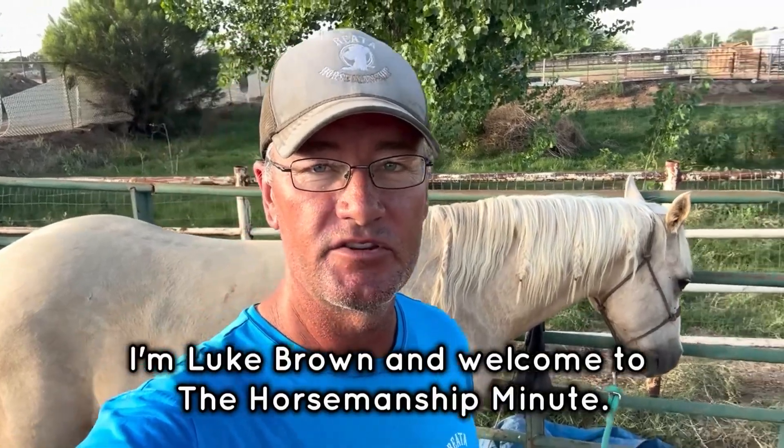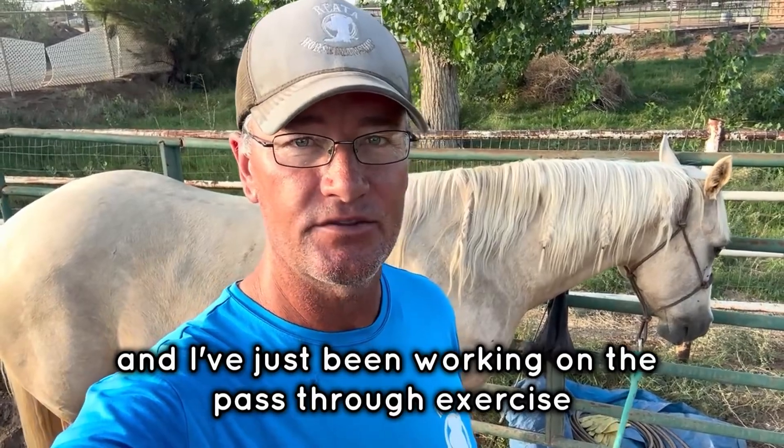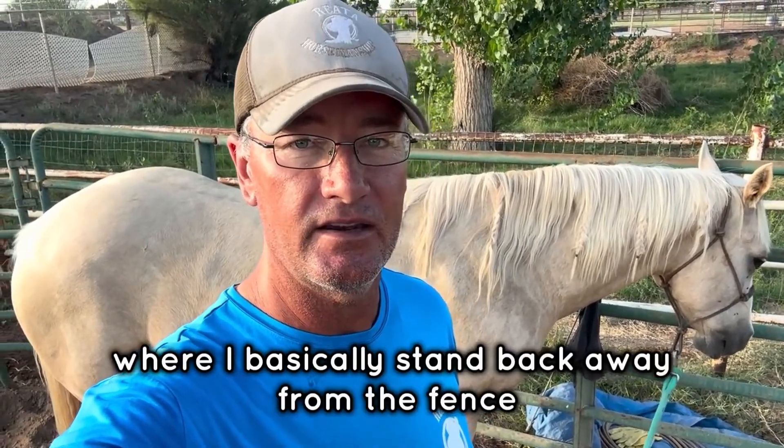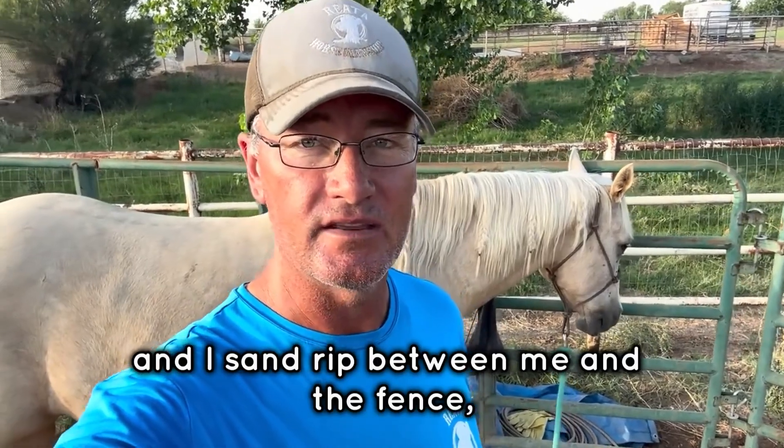Good morning, I'm Luke Brown and welcome to the Horsemanship Minute. The horse behind me is Rip, and I've just been working on the pass-through exercise, where I basically stand back away from the fence and send Rip between me and the fence.